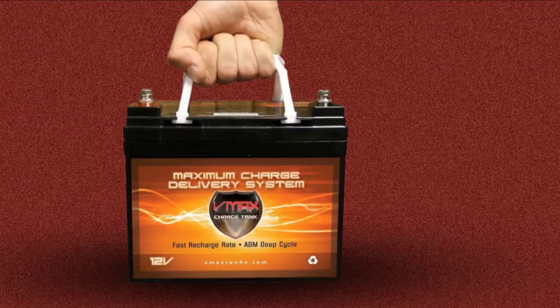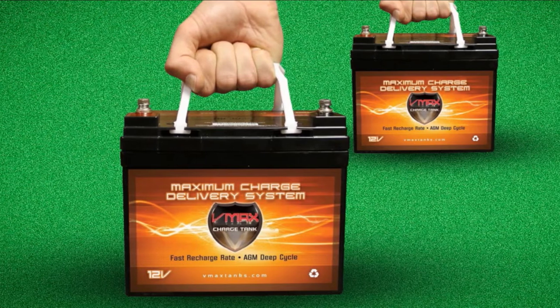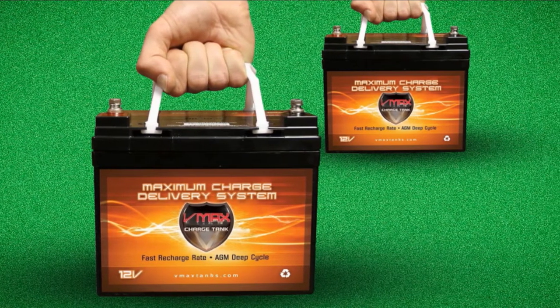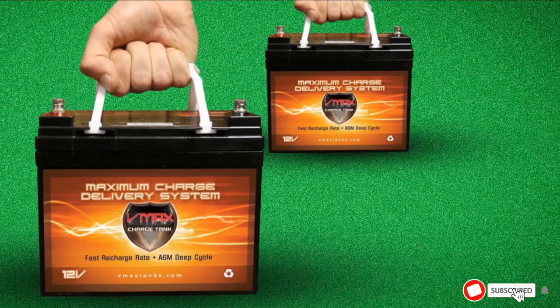Of course, these are AGM batteries, meaning that you don't have to place them horizontally to work. As for performance, it can power a trolling motor up to 9 hours with 50% depth of discharge, which is a very good result.